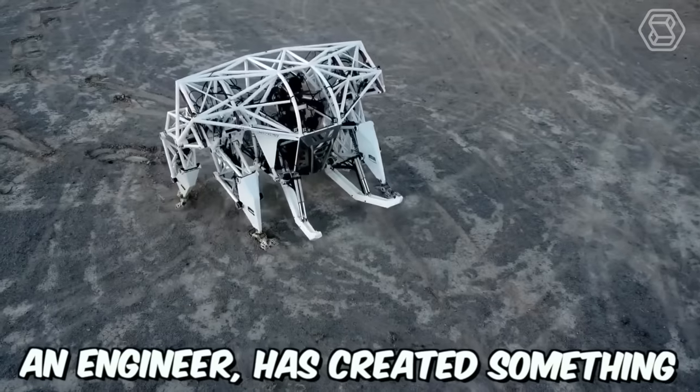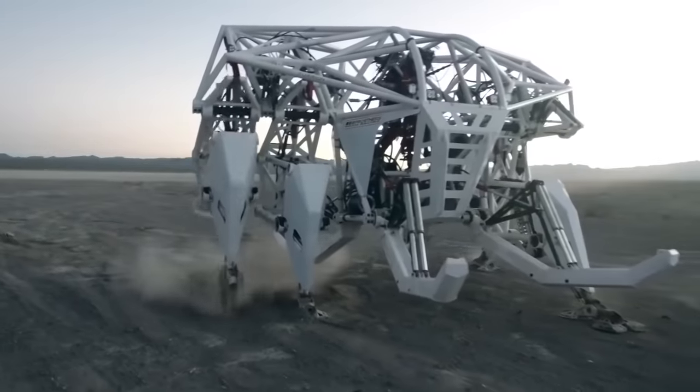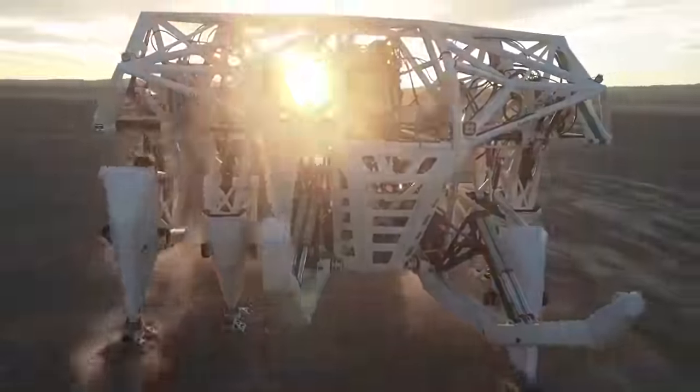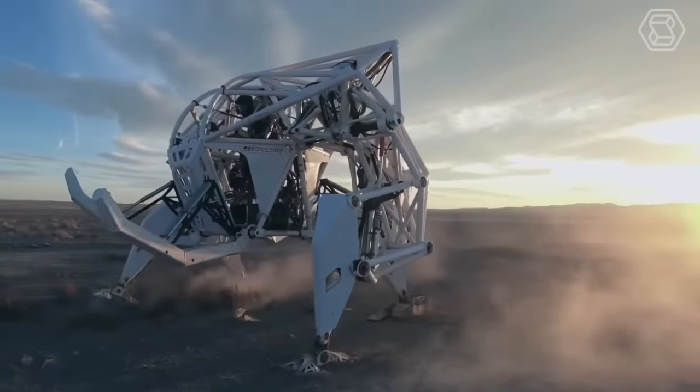Jonathan Tibbett, an engineer, has created something impressive. A giant mech called Prosthesis by Furion Robotics. This exobionic racing machine is a groundbreaking achievement and the first of its kind in the world. The mech has been designed for use in racing events and is sure to turn heads with its impressive size and speed.